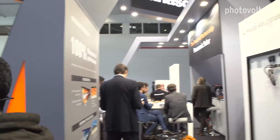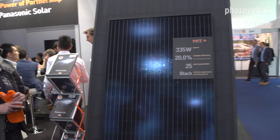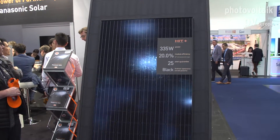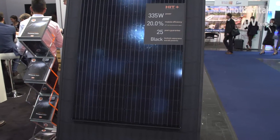Maybe you know Panasonic as a manufacturer of many materials like microwaves and television screens, but we also make PV panels. We are doing this already for 44 years, so we are one of the pioneers in the industry, and we are now looking at our Panasonic full black module.